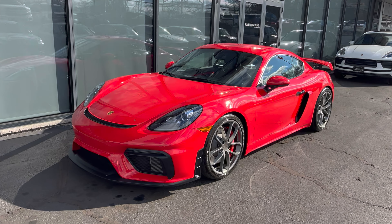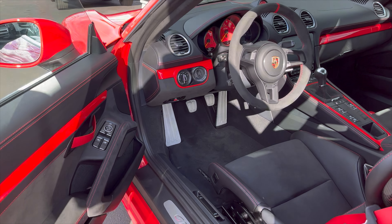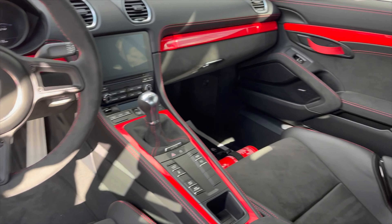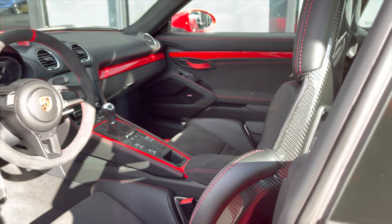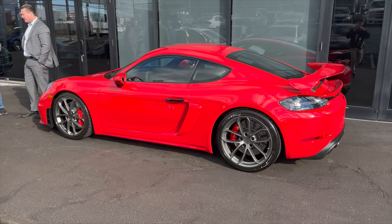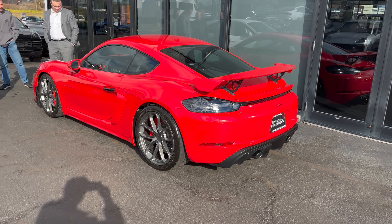This is a 2022 Cayman GT4. It has a flat six and a six-speed manual, and it is absolutely beautiful in person. Going forward, this is going to be one of the best driver's cars ever made. It's really unfortunate because the Cayman is going electric after this, and so are many other cars. It's going to be cars like this that we look back at and appreciate. I'm really excited to be able to showcase it and hopefully get some driving footage in the future.